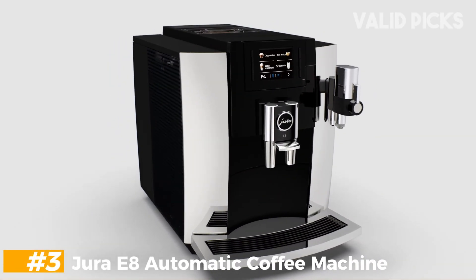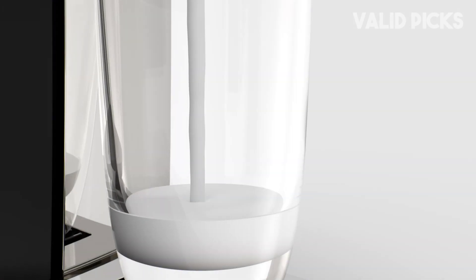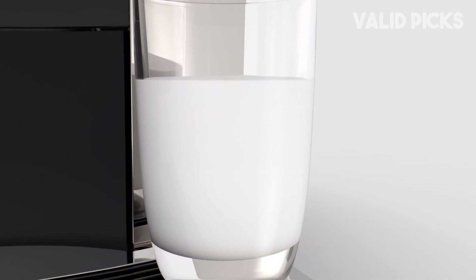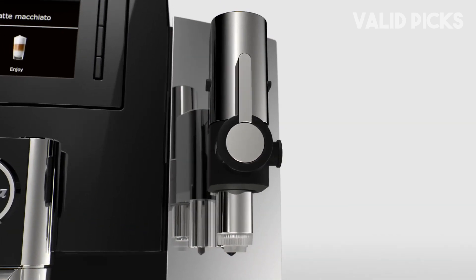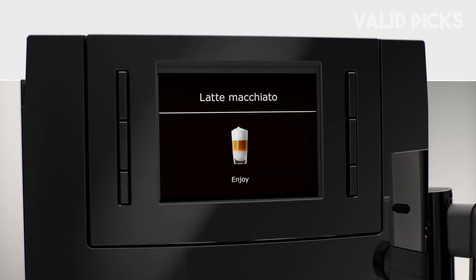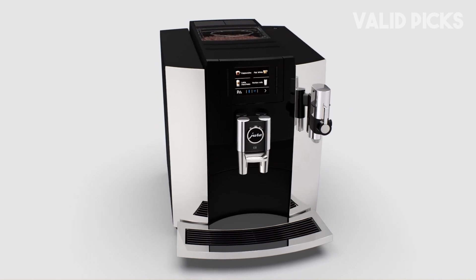Number 3: Jura E8 Automatic Coffee Machine. Swiss-made Jura machines have a reputation for being top of the line when it comes to automation, and sure enough, the Jura E8 was the best fully automatic espresso machine I tested. Its customization features and ease of use make it a top choice for coffee drinkers who value convenience and like to indulge in cafe-style beverages at home. While high-tech appliances can feel over-engineered and complicated, getting started with the E8 was painless — the clear and easy-to-read digital display walks you through the initial setup instructions.